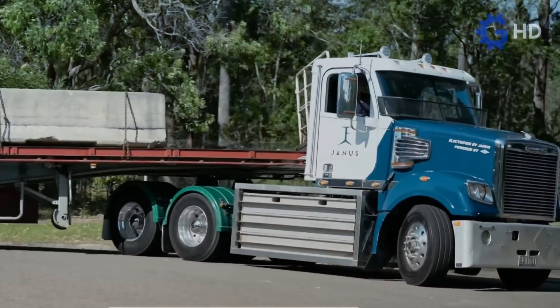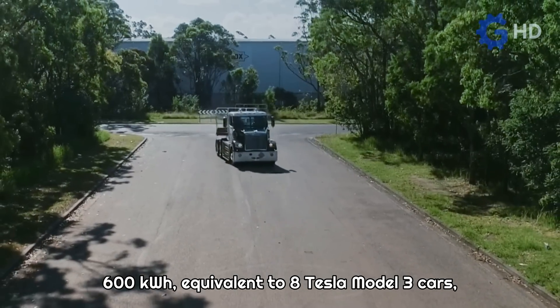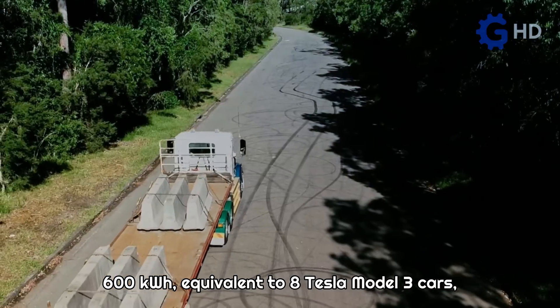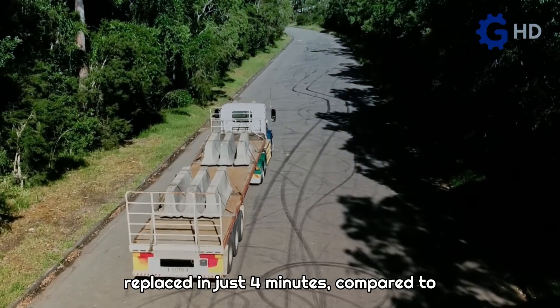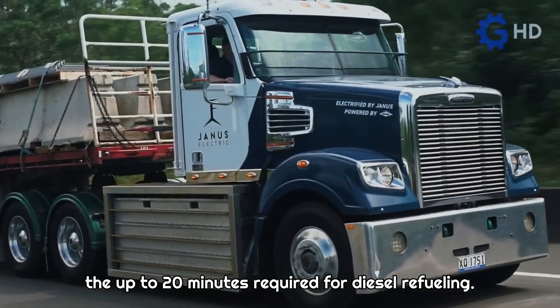The batteries used have a capacity of up to 600 kilowatt hours, equivalent to eight Tesla Model 3 cars. These batteries can be replaced in just four minutes, compared to the up to 20 minutes required for diesel refueling.